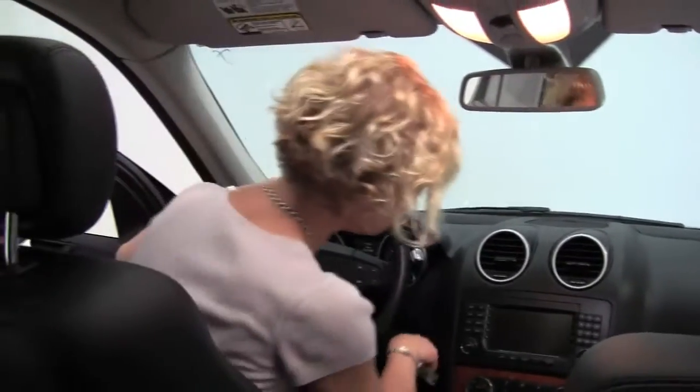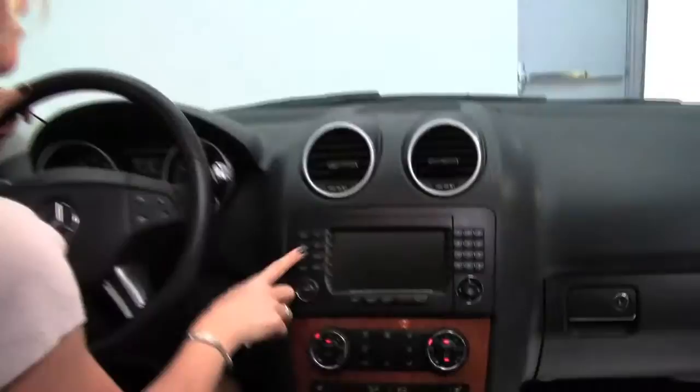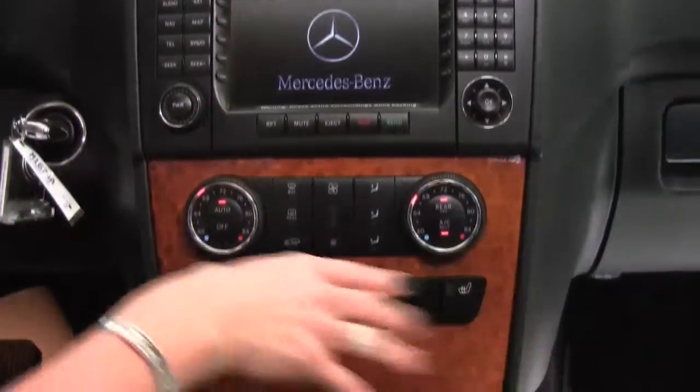Let's start it up. Some of the features, such as a power moon roof, auto-dimming rearview mirror with integrated garage door opener, hard drive navigation system, dual-zone climate control, heated front seats.